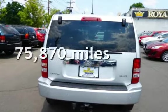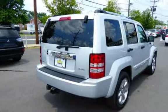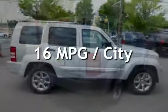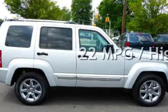This Jeep has less than 76,000 miles on the odometer. Estimated fuel economy for this vehicle is 16 miles per gallon in the city and 22 miles per gallon on the highway.